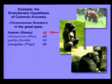But there's something that's really interesting and has the potential, if it were true, to contradict evolutionary common ancestry — and that is we have two fewer chromosomes than the other great apes. We have 46; they all have 48. That's very interesting.